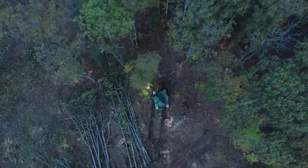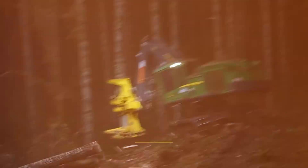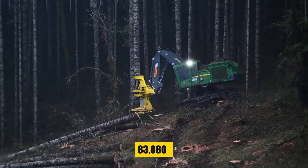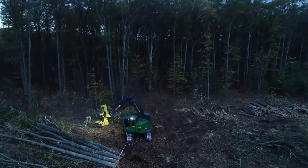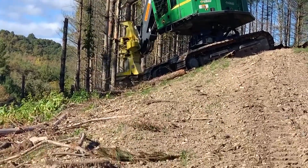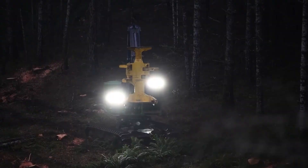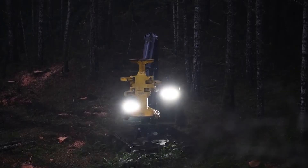Equipped with a significant tractive effort of up to 373 kN (83,880 lb-force), this machine demonstrates superior grip and maneuverability in challenging terrains. This power ensures it can maintain stability and efficiency, even on steep or slippery surfaces.